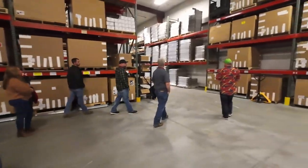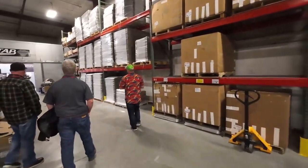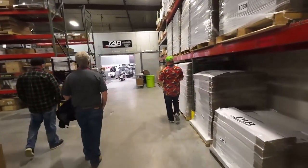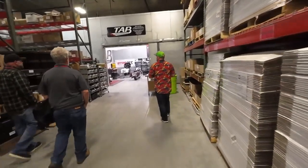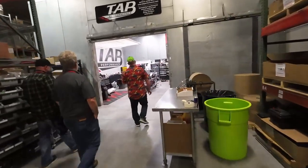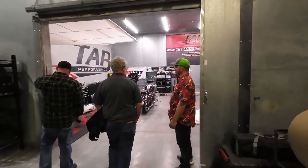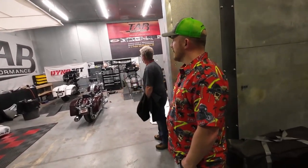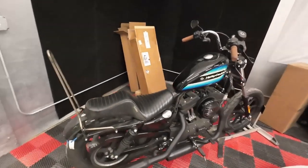Many of you watching this video have already seen this area — over here is our YouTube slash R&D slash customer install video studio, with Stevie's bike still sitting there fresh from the 50 Cal install. We do all our product photography in here with white sheeting, and all our install videos, demos, and things of that nature are shot right through this building.